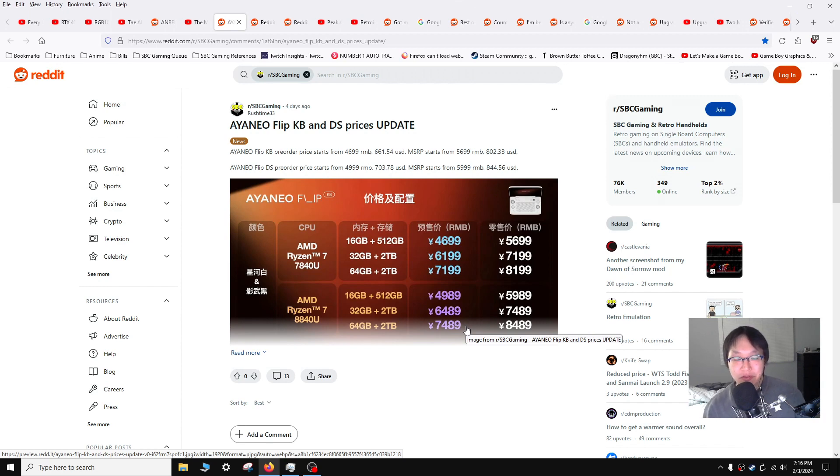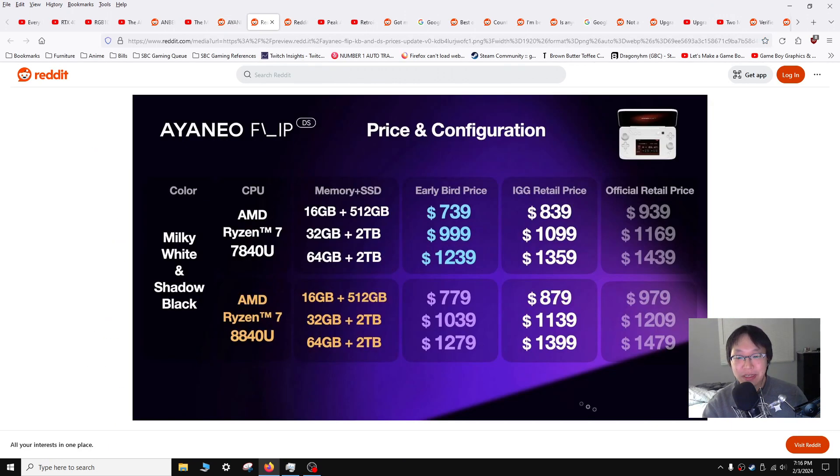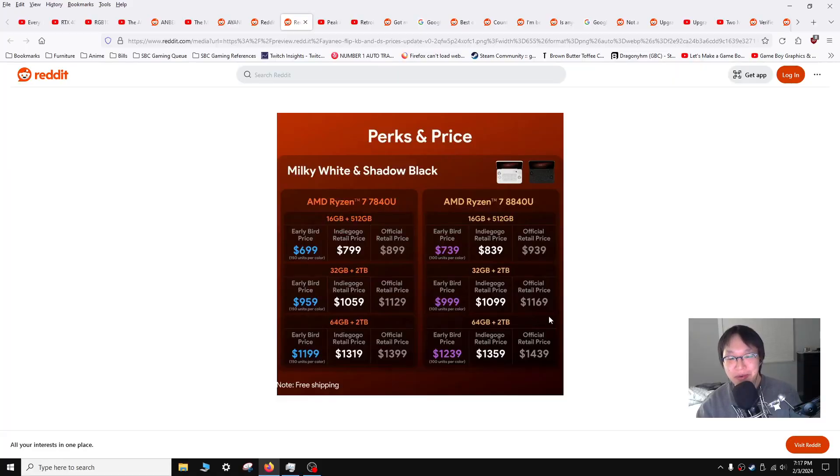Speaking of prices, we also have pricing updates on the Aya Neo Flip keyboard and DS. This was posted by RushTime33 and as no surprise, it's going to be pretty pricey. The US pricing for the DS starts at $940 going up to about $1,500. Yeah, that's expensive. I really want one of those — I really like the DS and it would be super cool to play DS games upscaled — but not at that price. At that point I'd rather just get a new 3DS. The keyboard model is similarly priced: $900-ish for official retail and about $1,400 to $1,500 for higher-end models.